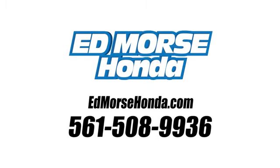Call us today at 561-508-9936. For value and for service. It's Ed Marsch.